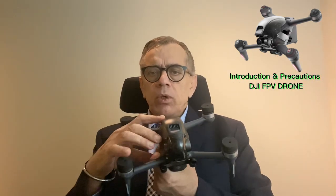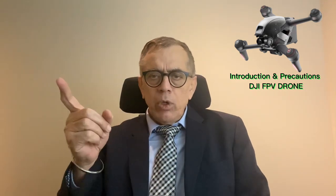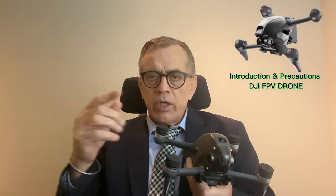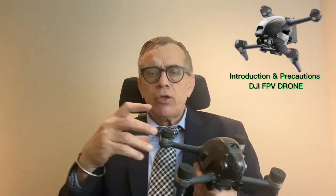This drone always flies on three modes: S mode, N mode, and M mode. S mode is student mode — you cannot go long distance and will remain within a short range, plus you fly on GPS mode. Normal mode also uses GPS mode, but you can fly long distances up to the maximum range. Many people have flown over 7 or 8 kilometers.